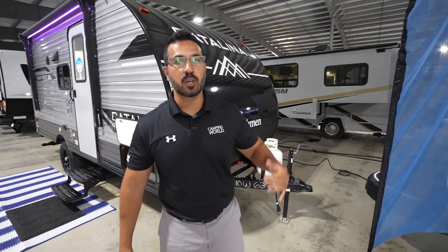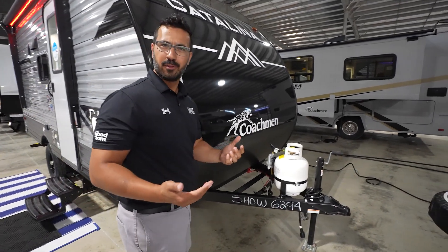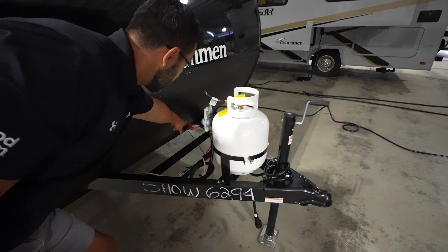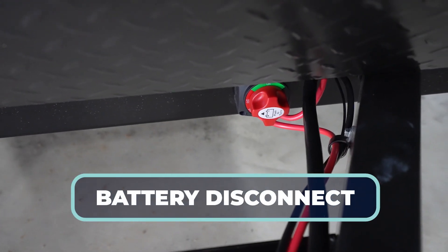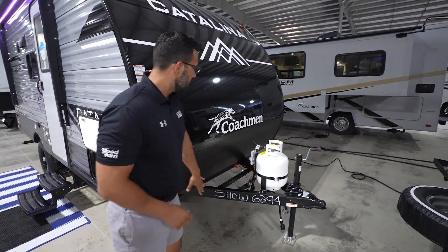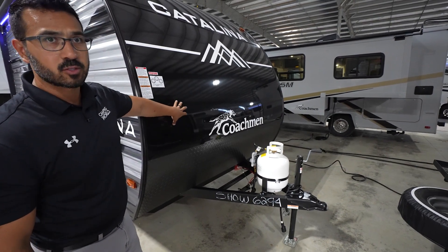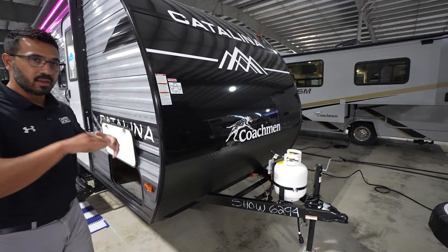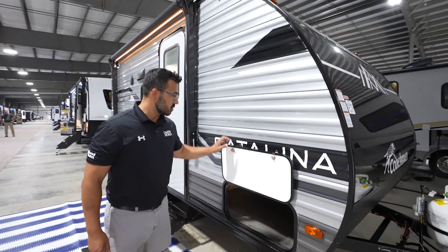Let's take a look at the outside features of the Catalina Summit Series 164 BHX. Taking a look right up front, you will see a couple of things. Right down below there is a battery disconnect, which is always handy — you can just flip that and kill all power so you don't have that parasitic drain from your battery. You have the diamond plating here, and also the smooth aluminum front, which not just looks great but is a lot easier to clean when you get bugs from traveling compared to ribbed aluminum.